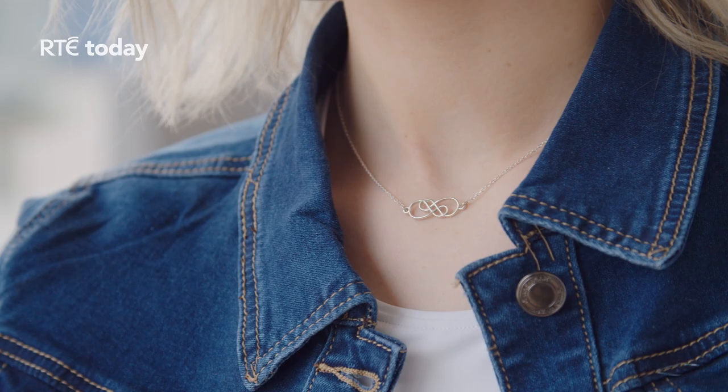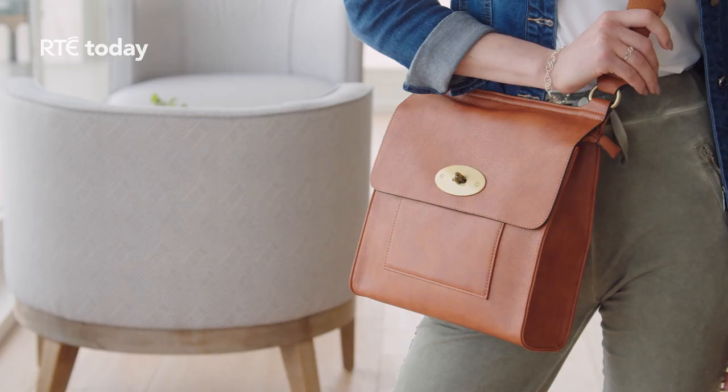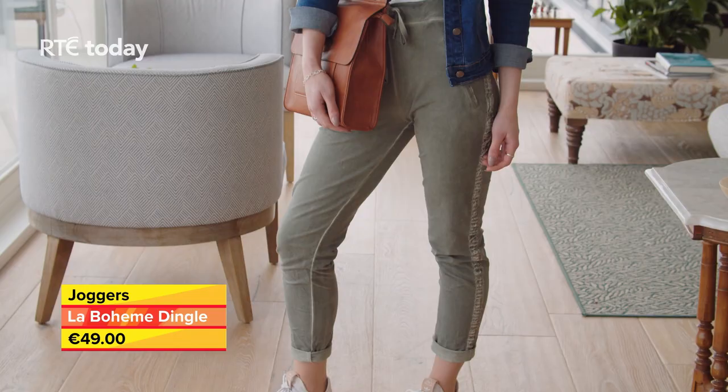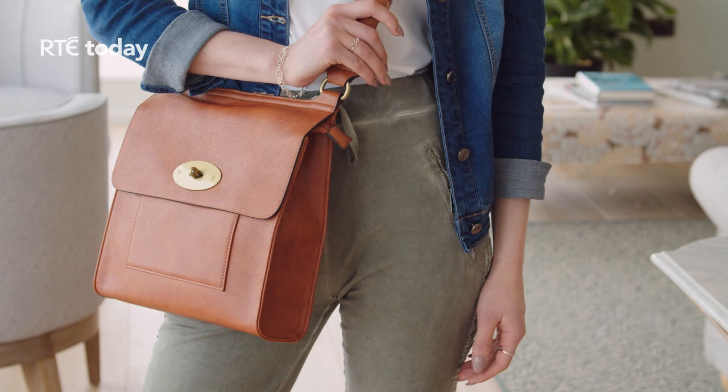Each knot has no beginning or end to represent infinity and a special love and friendship, making it the perfect Mother's Day gift, or indeed for any occasion. The Cara collection is shown here in silver and is also available in 9, 14 and 18 carat gold. Keeping the look comfortable and casual, Nicky is wearing these everyday joggers with embellished seams, available online in small to XXL in four colours.